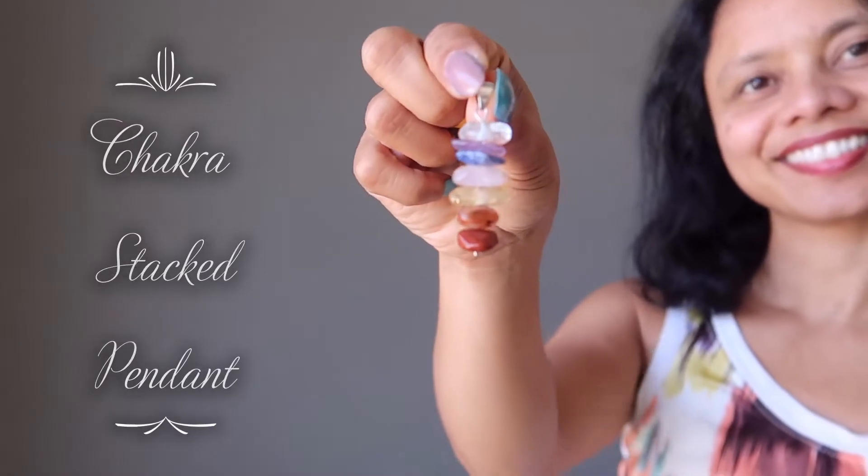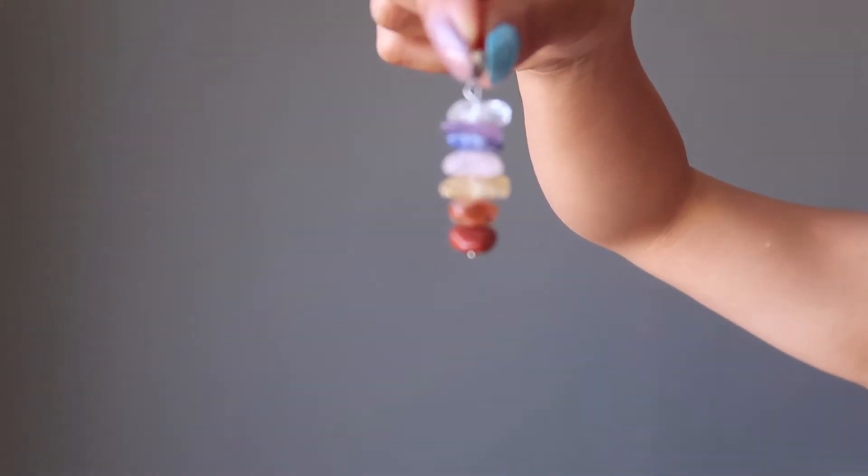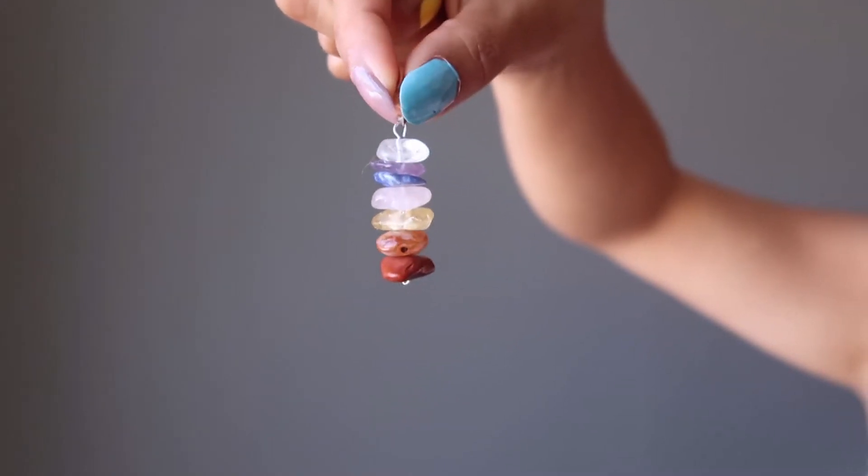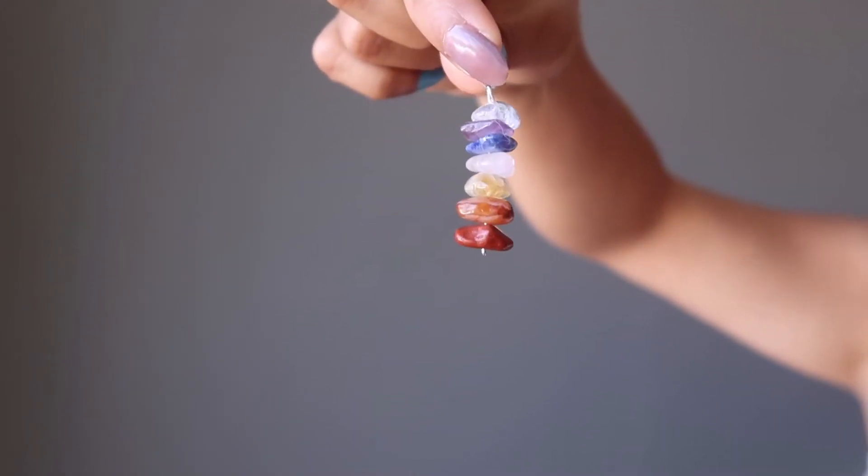Chakra Stacked Pendant: Start from the bottom and make your way up — that's the way to balance your chakras. Stacked with crystals representing the seven major chakras, this gemstone pendant reminds you to live a life of complete health, happiness, and success. Wear it on your favorite necklace chain to vibrate with the colors of the rainbow.